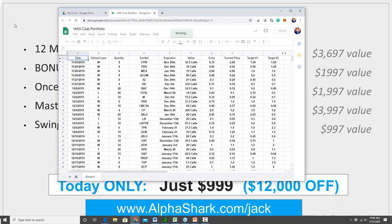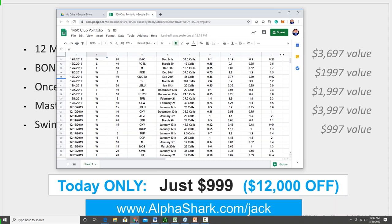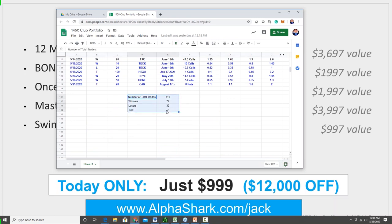Full disclosure: I run a simulated account due to compliance — as the biggest options influencer in the world, if I traded a real account you guys wouldn't be able to get into the trades at the same level. I use thinkorswim. Here's a portfolio we started tracking on November 25th, 2019. Out of 111 trades: 77 winners, 32 losers — approximately a 70-71% win rate.